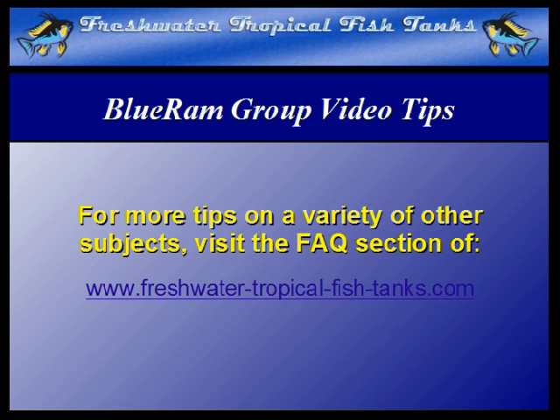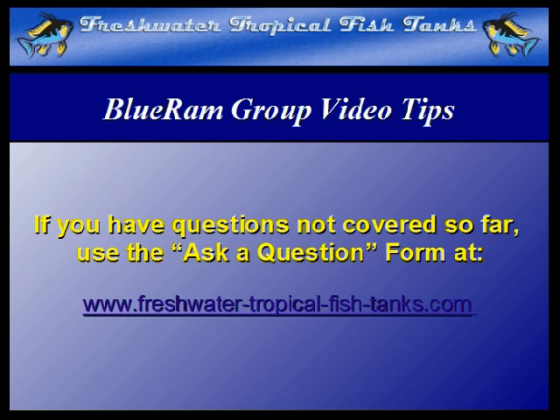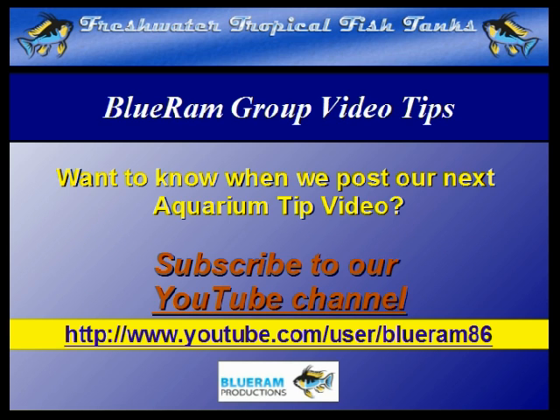This video tip is part of our ongoing Blue Ram Group project. As videos become available, each will be mounted within the FAQ section of the websites. If we haven't answered your personal question quite yet, you can get your aquarium-related questions answered for free by our experts by filling out the ask-a-question form at FreshwaterTropicalFishTanks.com. Subscribe to our YouTube channel to be notified as soon as each new video is made public at the Blue Ram channel.